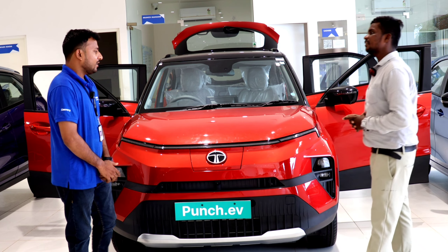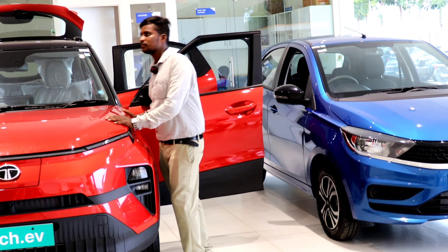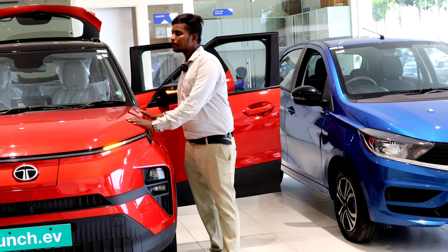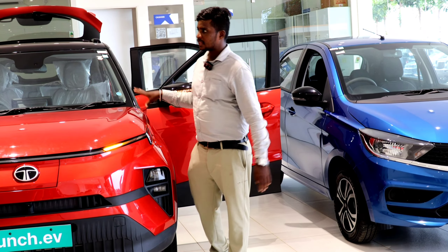What are the dimensions of this vehicle? What is the size? The length is 3857mm, the width is 1742mm, and the height is 1633mm.